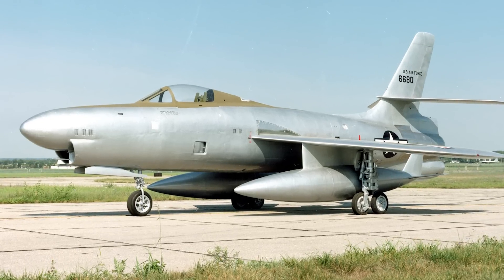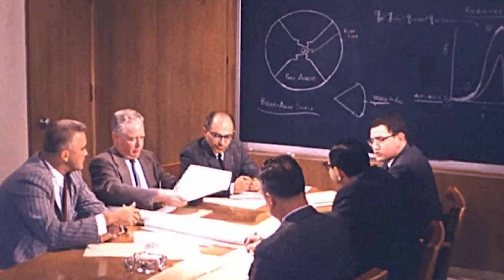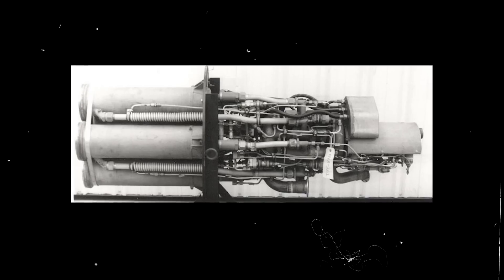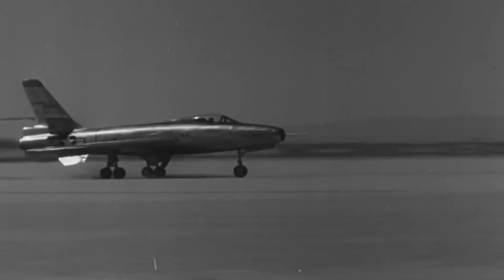Crafted as a rapid response interceptor, the XF-91 Thunderceptor was engineered to reach the highest altitudes and ward off aerial threats. Mirroring the F-84's design, the Thunderceptor offered a pressurized, air-conditioned environment, and the engineers planned to install four 20mm cannons, likely in the nose section. But the heart of the Thunderceptor's design was its unique propulsion system. Placed within the tail section, a single General Electric J-47 GE-3 turbojet engine worked together with four Reaction Motors XLR-11 RM-9 rocket motors, each packing 500 pounds of thrust. Jointly, they catapulted the Thunderceptor toward interception altitude, and once the mission was over, the reliable turbojet engine would carry the Thunderceptor safely back to a runway.